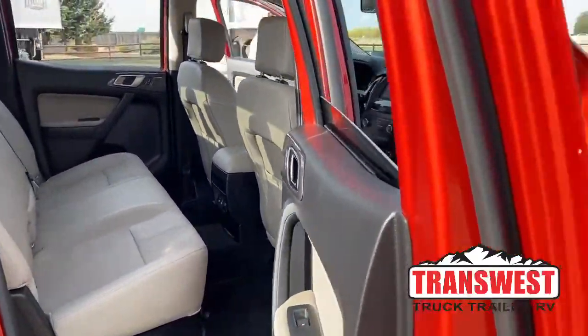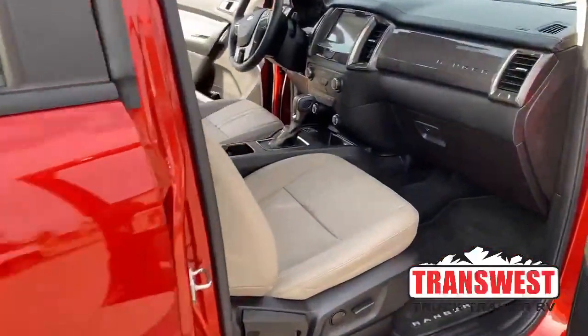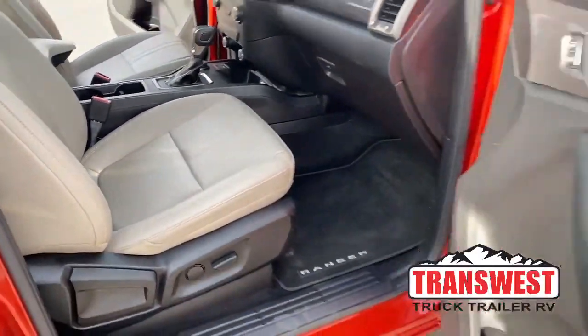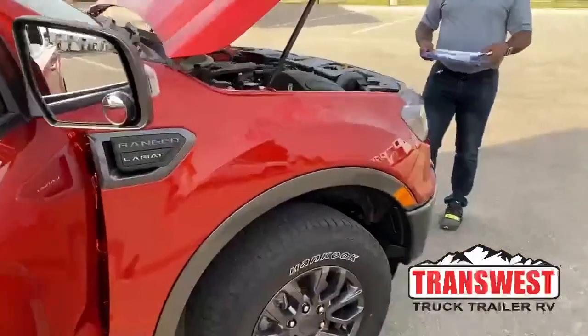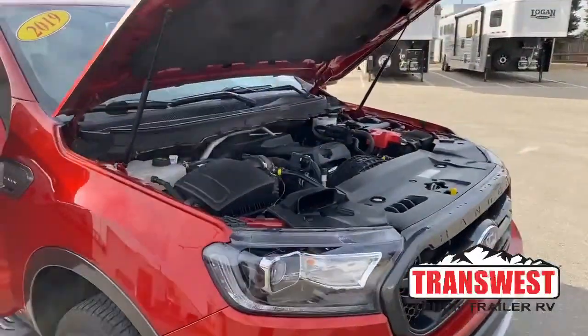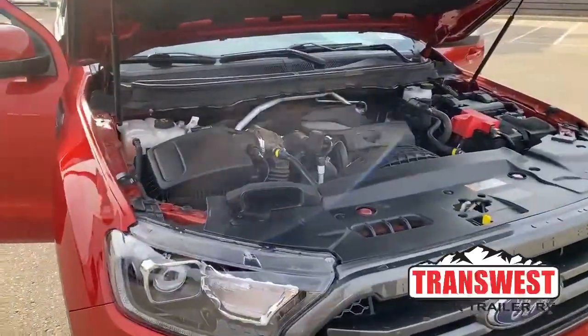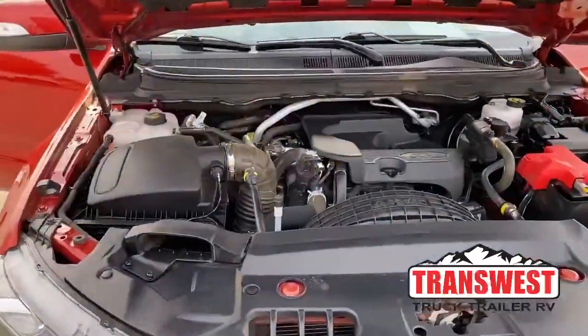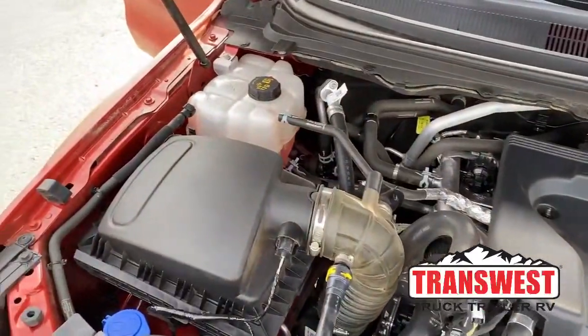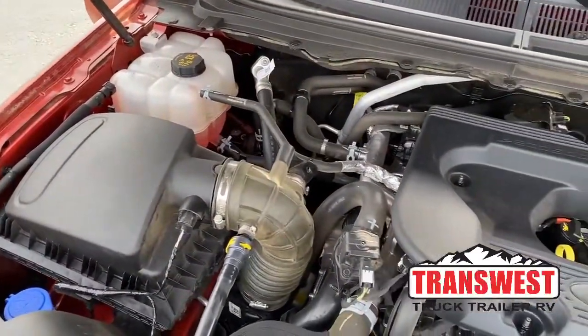Let's go all the way to the engine. It does come with a 2.3-liter EcoBoost engine with a 10-speed automatic transmission — 10-speed automatic transmission.